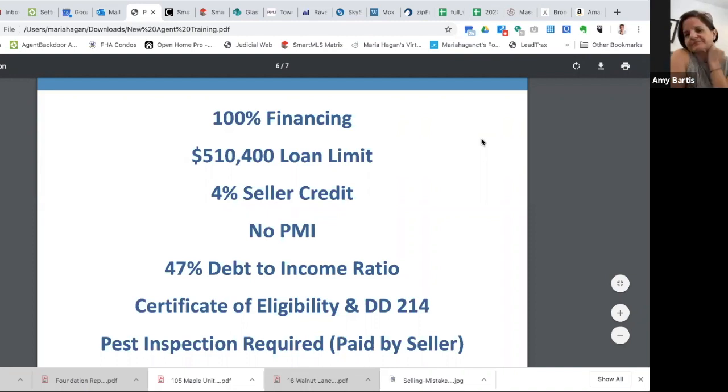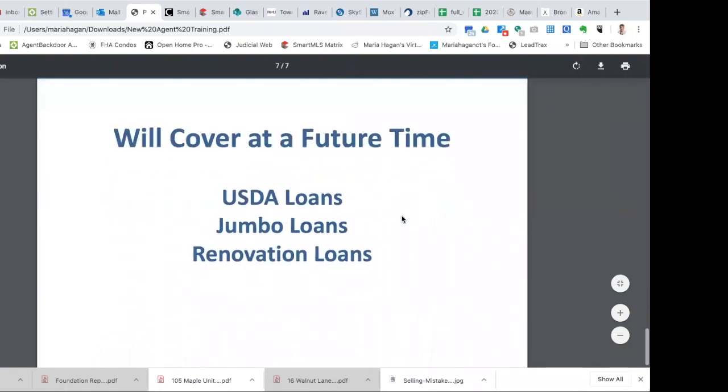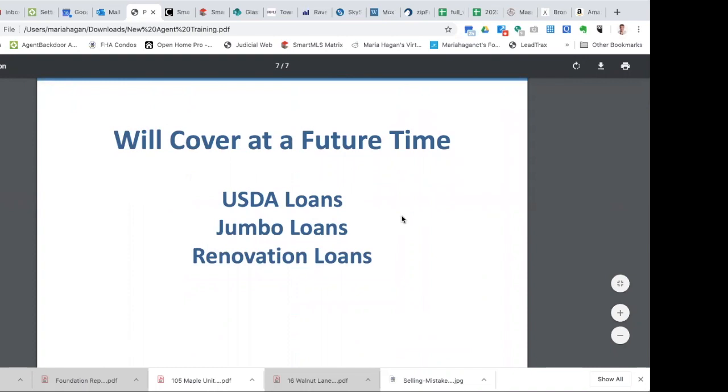Other types of loans we do: USDA loan — another 100% financing option. A jumbo loan — if you recall, a conventional loan has a $510,400 limit, and a jumbo loan kicks in a dollar over that. Different down payment requirements apply. And then a renovation mortgage, where a person purchases the home and also takes out the mortgage to fix it up. Those are things we could cover down the road, or you can always email or call me with questions.